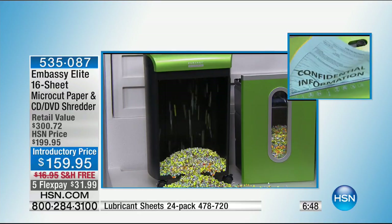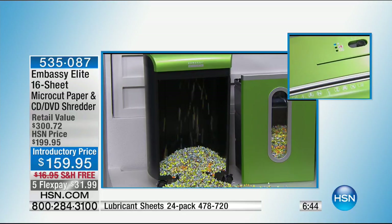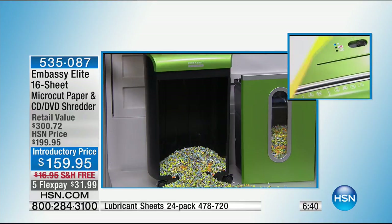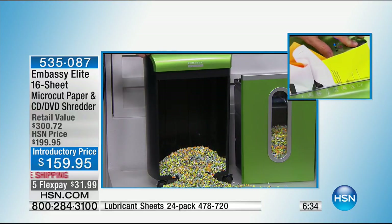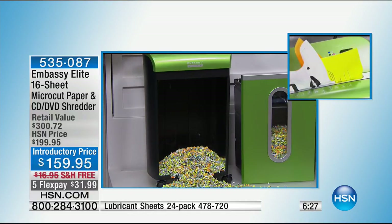This is a must-have. I pray it never happens to you — I pray you never go to file your taxes and find out someone already filed under your name. That's identity theft and it happens all the time. When you want the most optimum security, peace of mind, safety — you want the micro-cut. Don't underestimate the power of a great shredder.